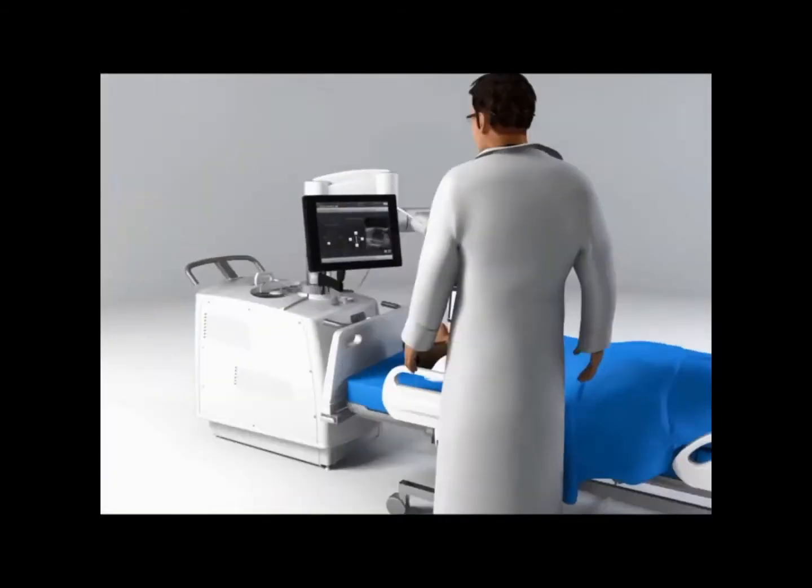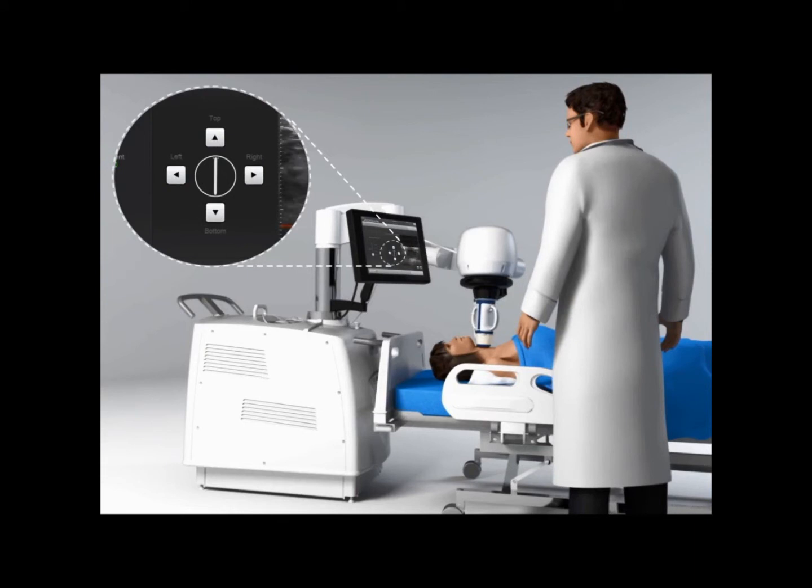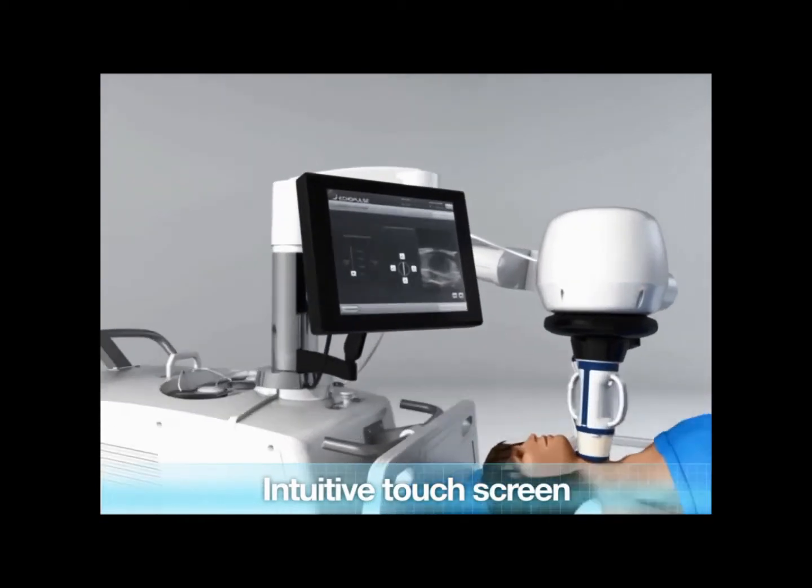Thanks to the ultrasound imaging, the operator will be able to visualize the nodule to be ablated and to properly center the head for accurate treatment. From this stage, all steps are managed through the intuitive touch screen.